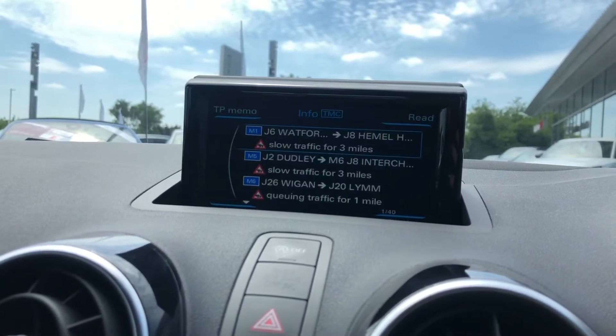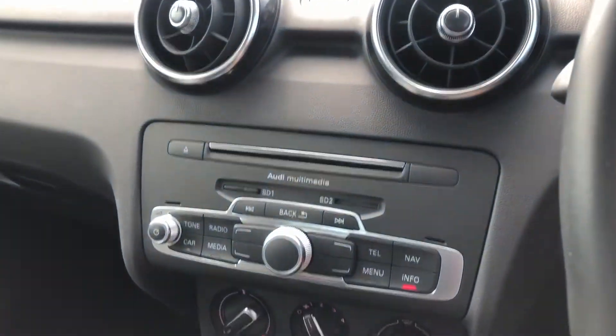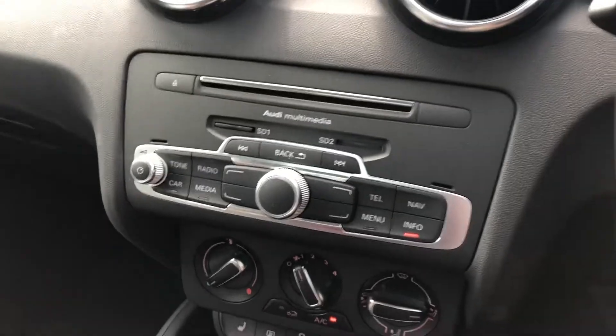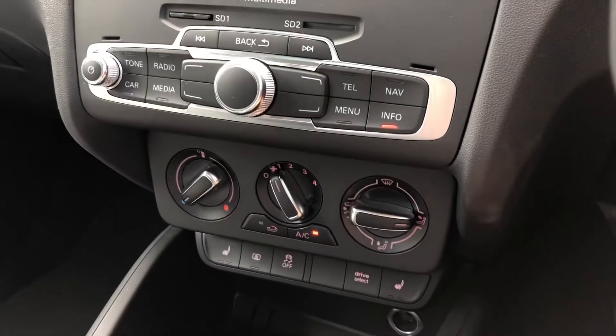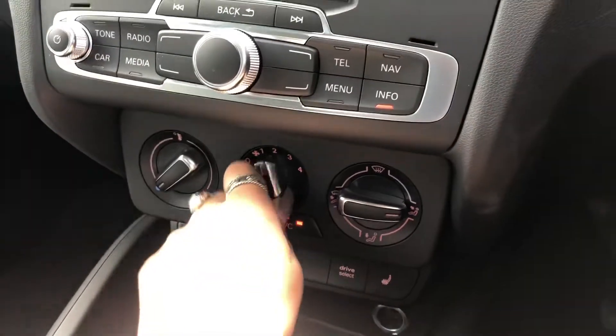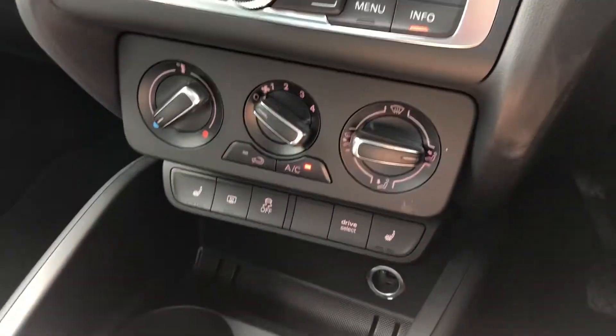It also comes with the traffic information system, so the car will let you know if there are any problems on the road. Just below we have Audi Multimedia for CD playback and the manual climate control, really handy for both the driver and passenger to access.